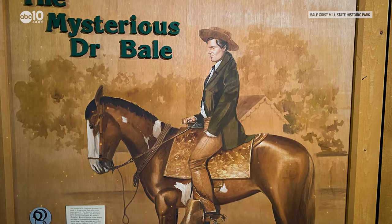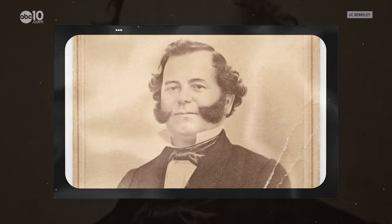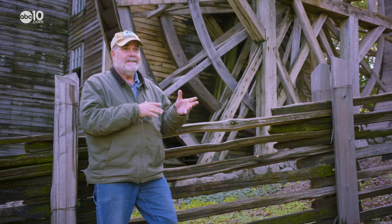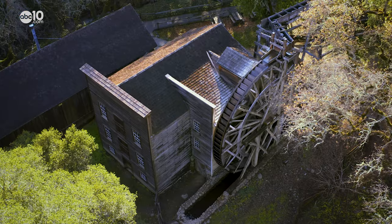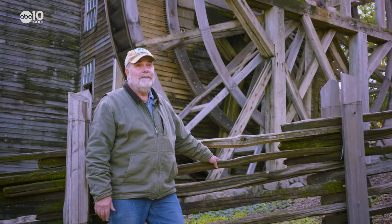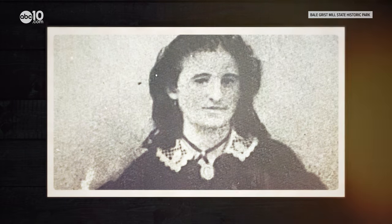What we do know is that Dr. Bale was an English Army doctor hired by General Vallejo before California became a state. He ended up marrying General Vallejo's niece and consequently became a Mexican citizen and received a land grant. Shortly after Bale got that land grant and had the grist mill built, the gold rush started and Bale got gold fever. He went to the gold fields, came back sick, and died. It was Bale's wife who ended up running the mill after he died in 1849.